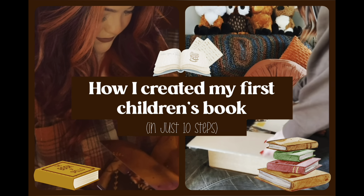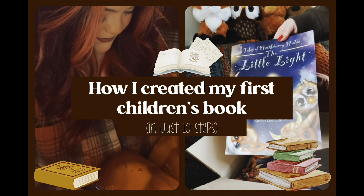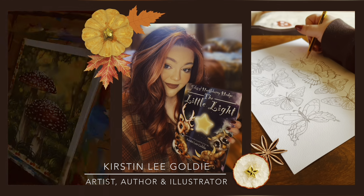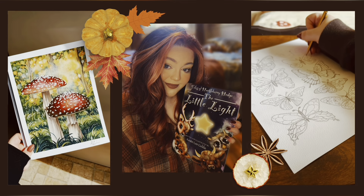A massive thank you for clicking on my video. Today I am going to show you how I curated my first ever children's book in just 10 simple steps. My name is Kirsten Lee Goldie and I am a professional artist and also the author and illustrator of the children's book series Tales of Huckleberry Hedge.